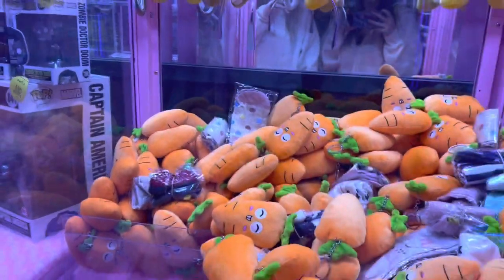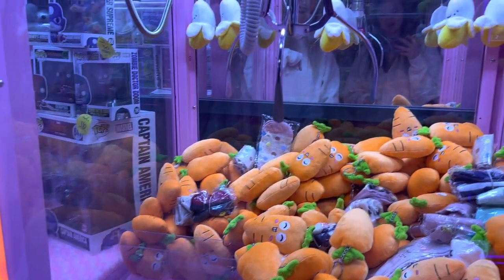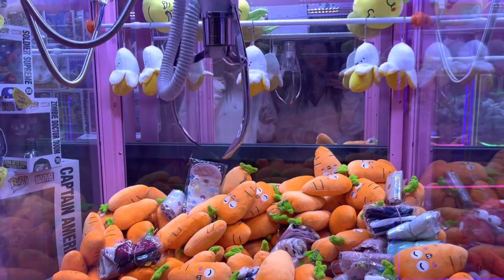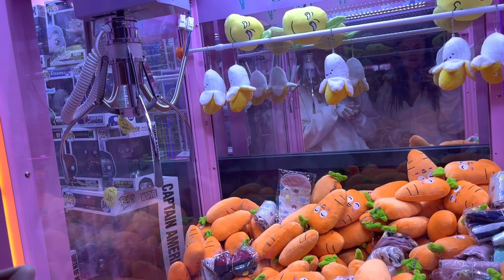That looks like a good spot, but also here looks like a good spot — I don't know. Oh, I don't think it's close enough. Okay, just drop it — not right there, a little over. Yeah... we've been shammed! What just happened? Because I got that on video.